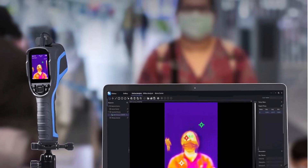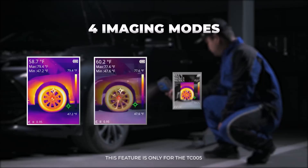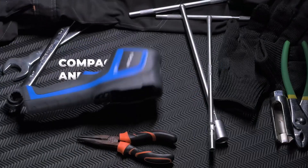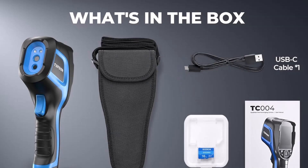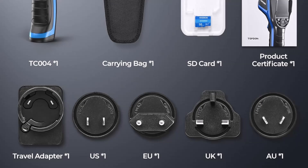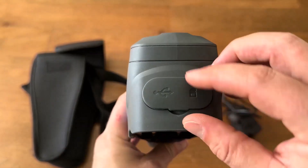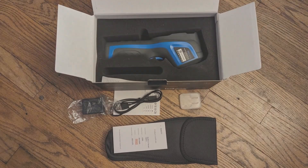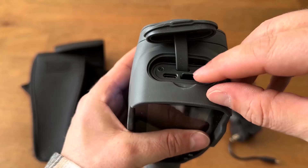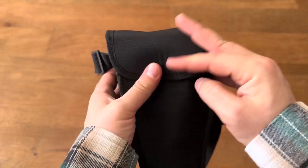Engineered for maximum efficiency, the Topton TC4 ensures smooth and reliable performance over long hours thanks to its 12-hour battery life, allowing users to carry out uninterrupted work for comprehensive inspections. Designed with portability and convenience in mind, its user-friendly controls and lightweight design make it comfortable to handle even during lengthy operations. Integrated video recording support and PC compatibility enhance its practicality, and the included 16GB SD card provides ample storage for saving and analyzing thermal imaging data.